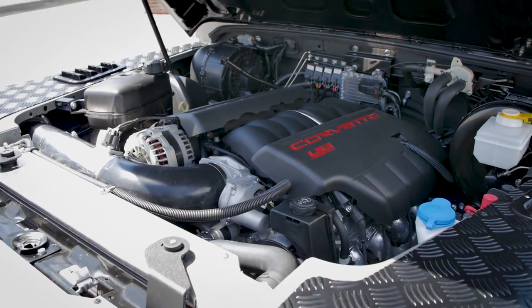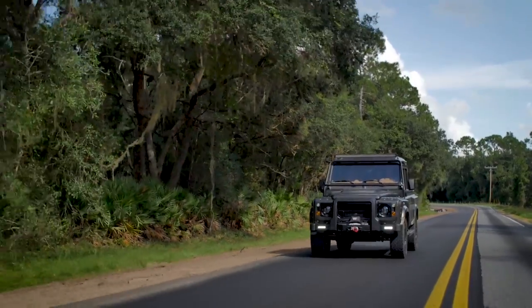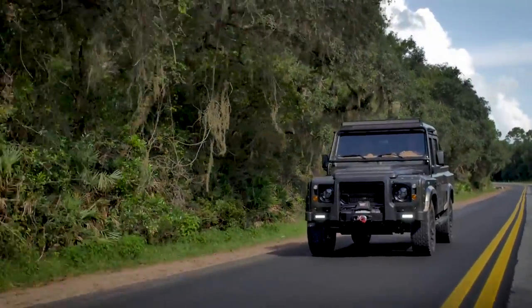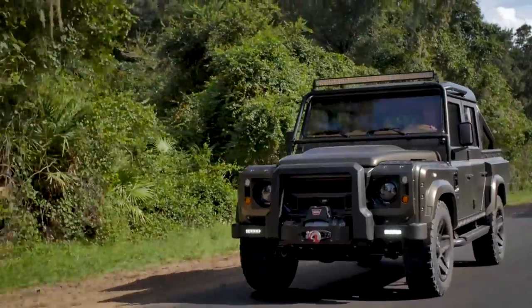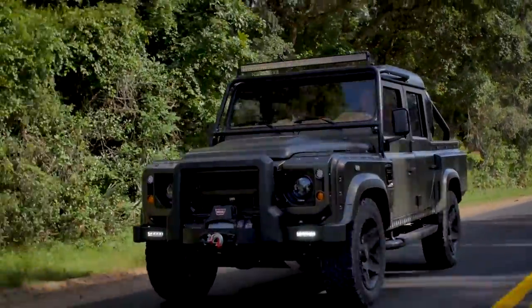This custom D110 actually features an upgraded 6.2L LS3 which develops 565bhp. It's combined with a 5-speed manual transmission, and you can't beat the feeling of shifting through the gears with a big V8.